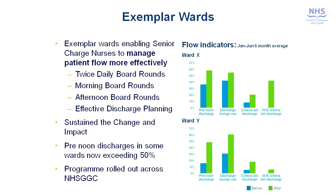What this has allowed us to do in the wards where it's been implemented is achieve pre-noon discharges exceeding 50%, which is a very important factor in making sure that beds are available in a timely manner to support patients coming in through the emergency routes. The two graphs show two different wards and the impact of the Exemplar Ward work — the blue graph is performance before rollout and the green is after — showing improvements in pre-noon discharge, discharge lounge usage, criteria-led discharge and weekend discharge.